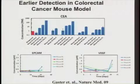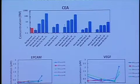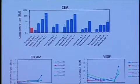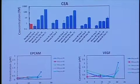In mouse models, we have tested this. Richard was able to take mouse models in which we have as one target biomarker CEA, carcinoembryonic antigen, but also Epcam and VEGF. Here's one mouse in which, as the tumor grows, the amount of CEA detectable in the blood from 20 microliters of blood is increasing.